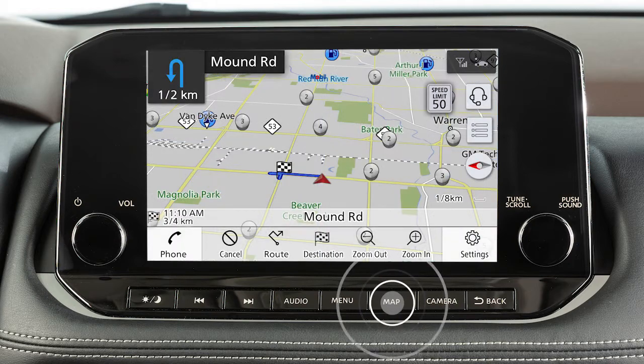If you press and hold the map button on the control panel, the voice guidance will be repeated.